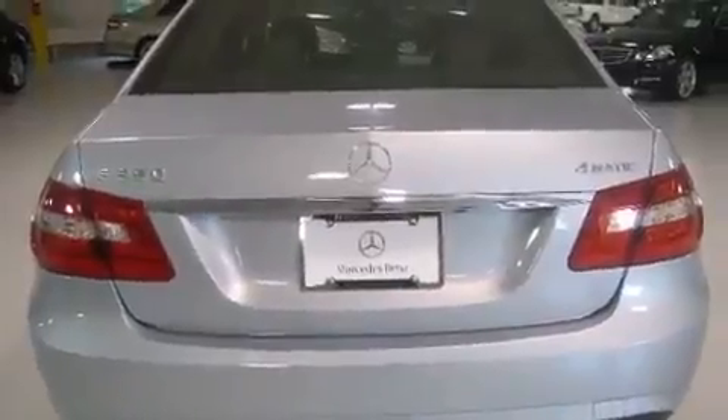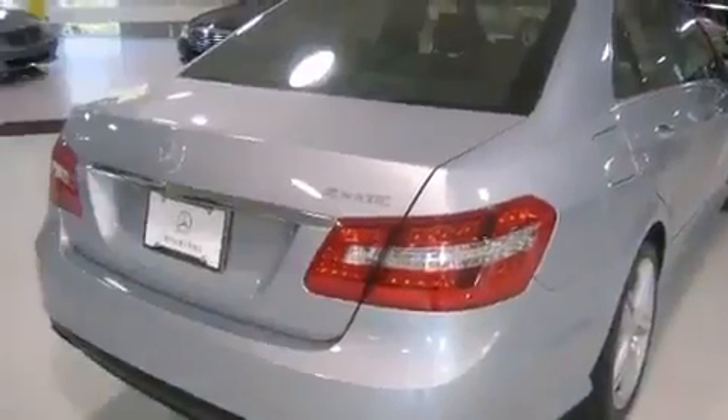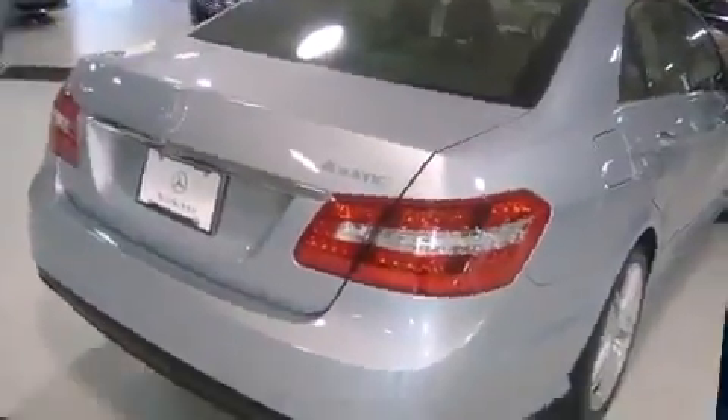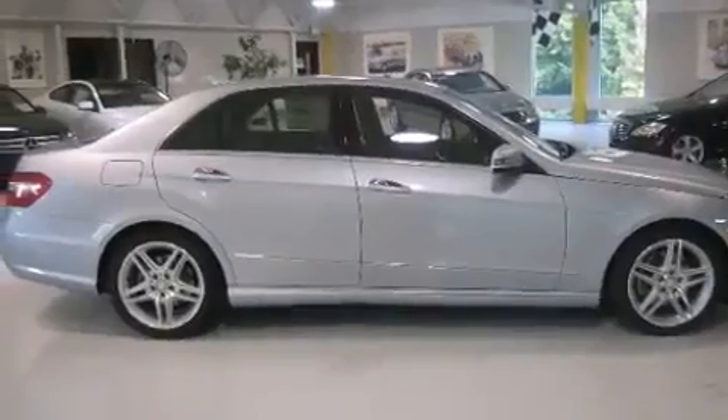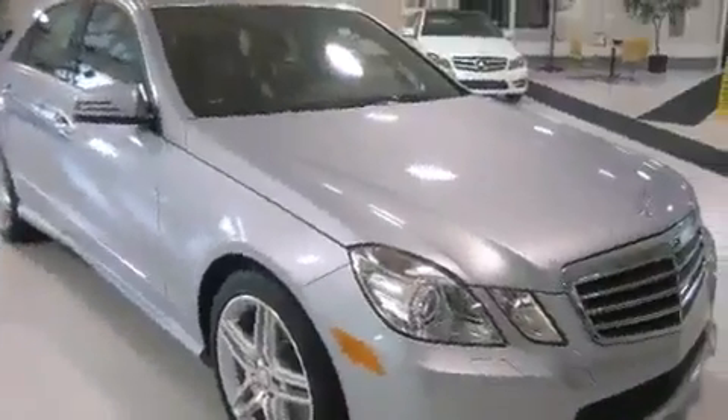A 3.5-liter V6 engine pairs with a sophisticated 7-speed automatic transmission, providing a smooth and predictable driving experience. Well-tuned suspension and stability control deliver a spirited yet composed ride and drive.